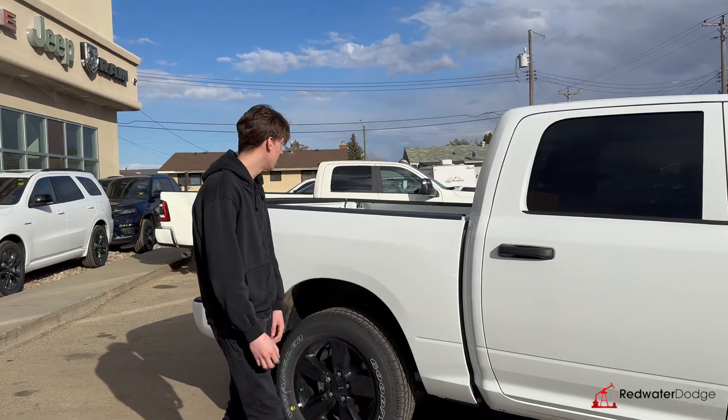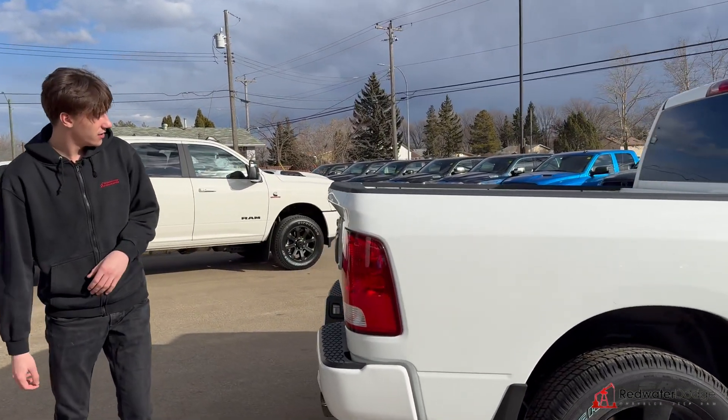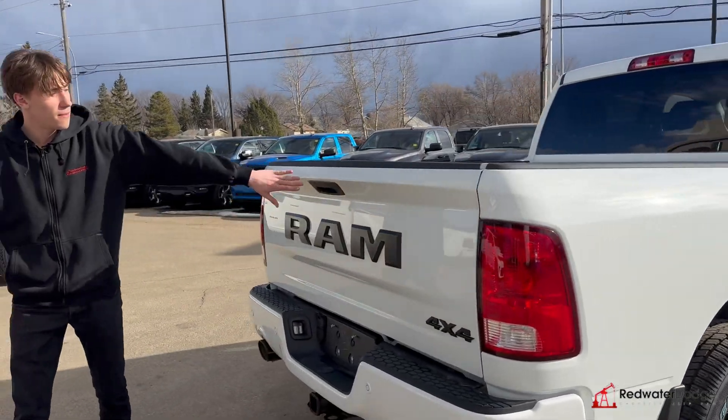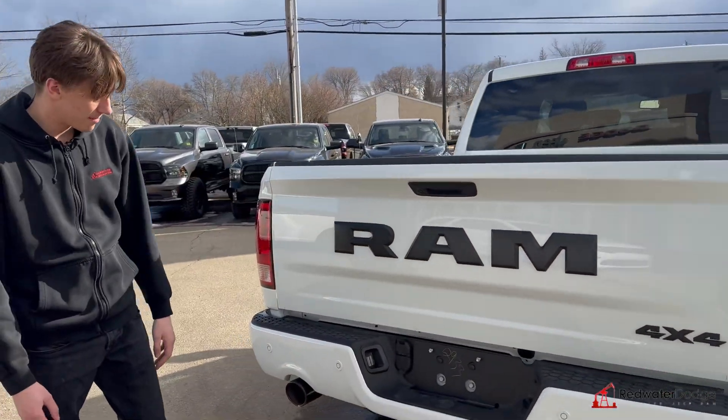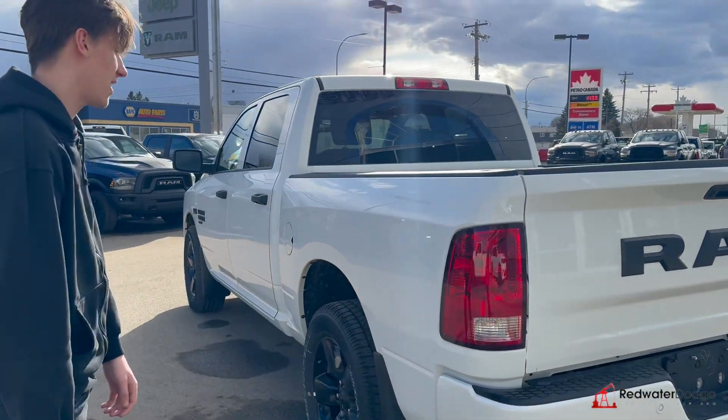It is a crew cab, so you've got lots of space, lots of storage. 5'7 box on this one. You got the backup camera and park sensors as well, and a hitch receiver too. Dual exhaust looks great.